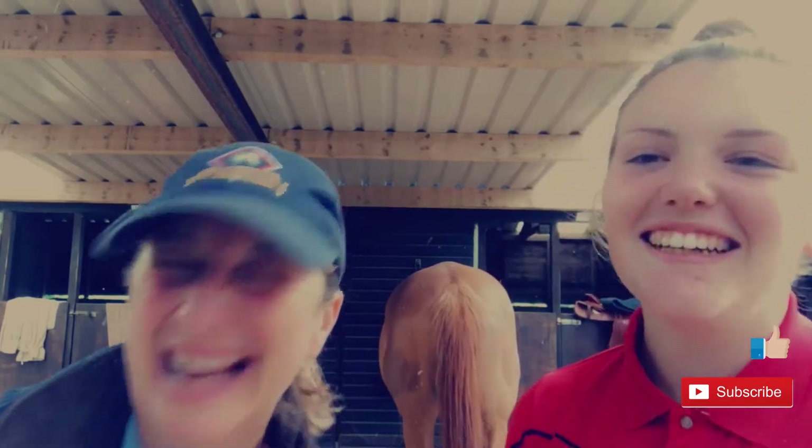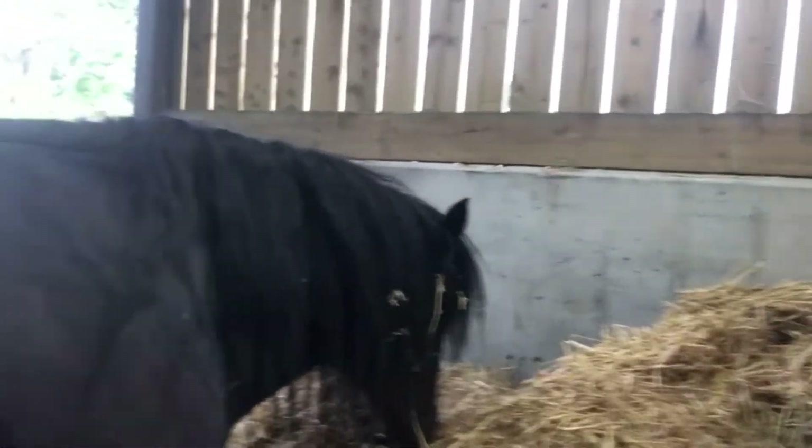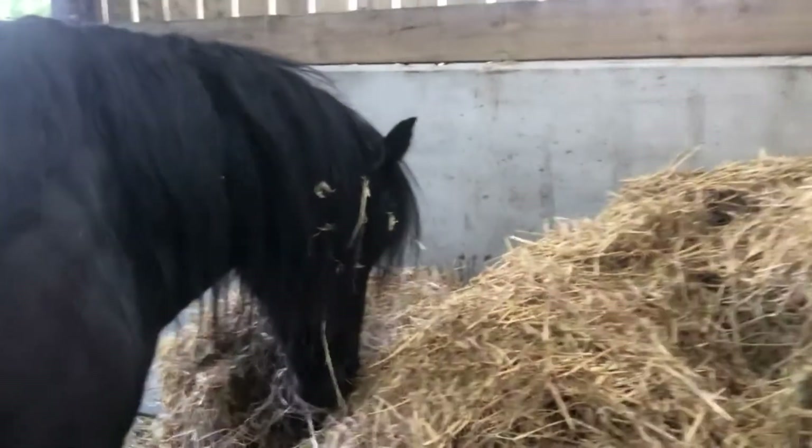Hello, hello, it's the Horsishan Show. Diddly-dee. Good morning everybody.